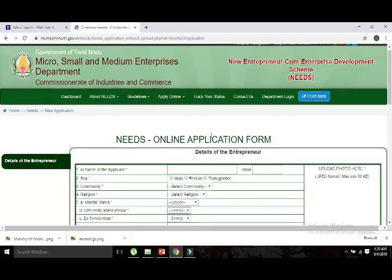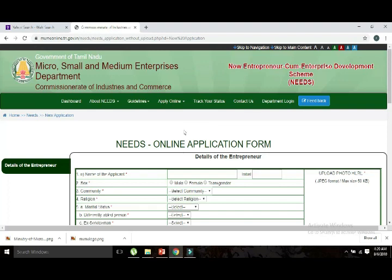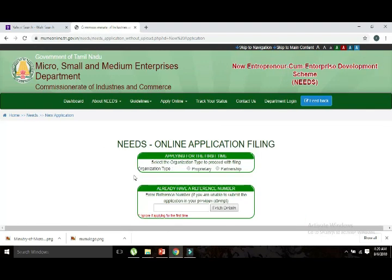After uploading, you will receive a reference number. Use the reference number to enter the full project details. You will then go back to the main page, where you will enter the project cost, construction cost, and complete details, and upload the documents.